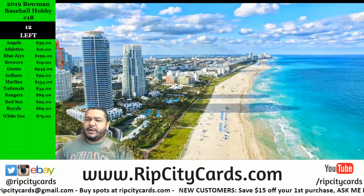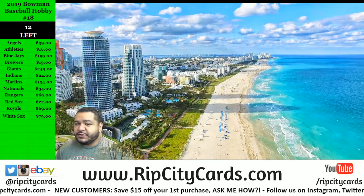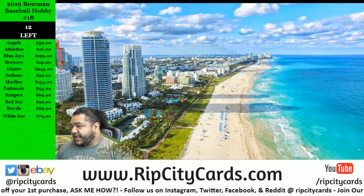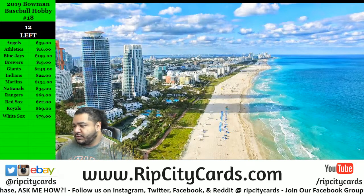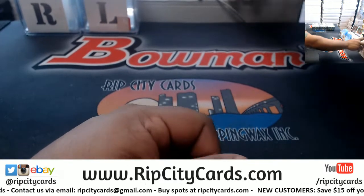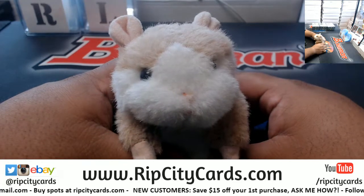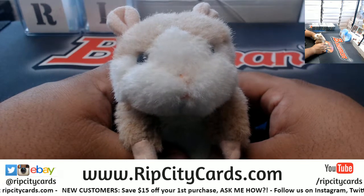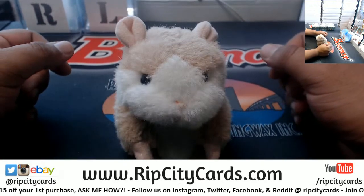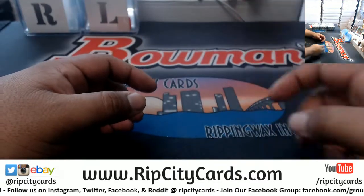Hey, welcome everybody, Cardboard Moses here. Hope you're having a lovely Mother's Day to any mothers out there — happy Mother's Day. With that being said, let's go ahead and start our eBay break for the day. It is a 2019 Tier One Baseball half case break number two. A rare appearance for Abraham over on eBay — hello! I guess he just feels like working whenever he wants.